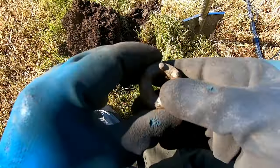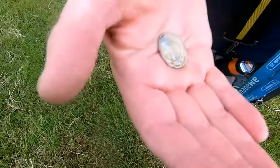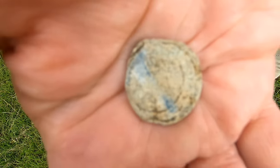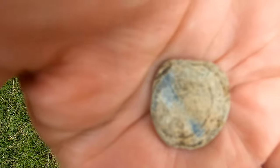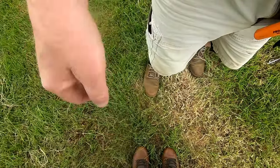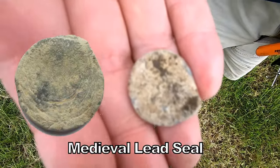91 — what's a fishing weight doing in the middle of a field, I'll never know. We have some sort of seal, a lead seal. It's got a shield on it. I think it's medieval — better look it up. Let's see what's on the other side. Hard to tell on that, but I think it's a seal.